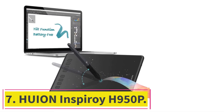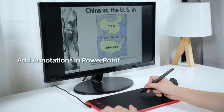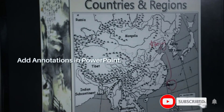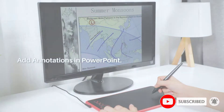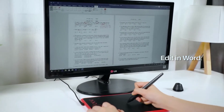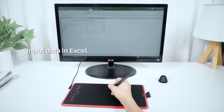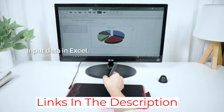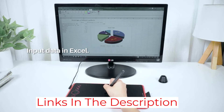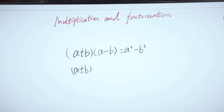At number 7: HUION Inspiroi H950P. The Huion Inspiroi is a great tablet for photographers and designers. It's reasonably priced and packed with features. The pen is battery-free and responsive, with 8192 pressure levels and tilt recognition, giving you precise control over the photo editing process. The hotkeys are also programmable, so you can customize your workflow. The surface area is also large enough to work on comfortably. It comes with a pen holder with extra nibs, and you do not need batteries for the pen. Overall, it is a great choice for both beginners and professionals looking for a quality tablet at an affordable price.